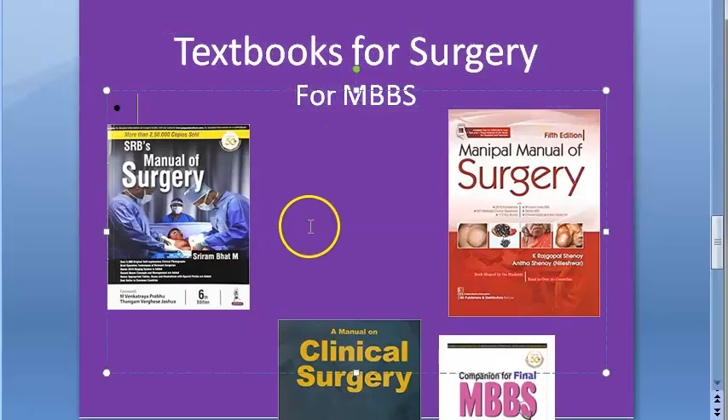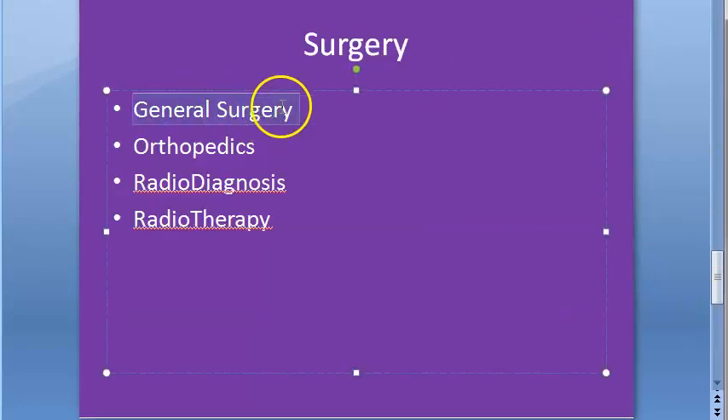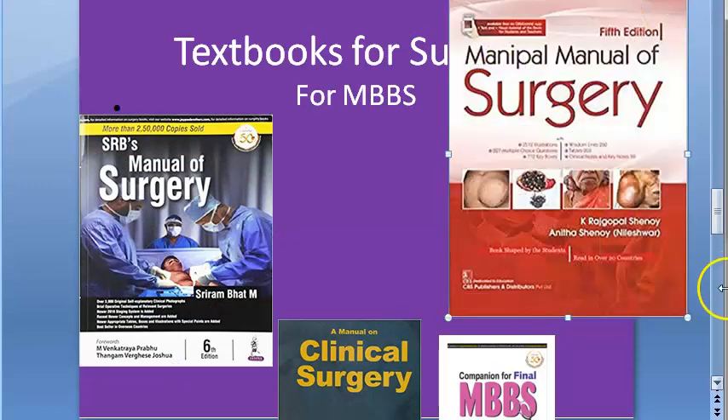Guys, surgery textbooks for MBBS — let us look at these now, specifically general surgery books. Other than this, you will have to look out for orthopedics, radiodiagnosis, radiotherapy, etc. General surgery will also include pediatric surgery. The first textbook is SRB's Manual of Surgery by Sriram Bhatt — this is the textbook that will help you pass. Then you have the Money Pile Manual of Surgery, another recommended book.